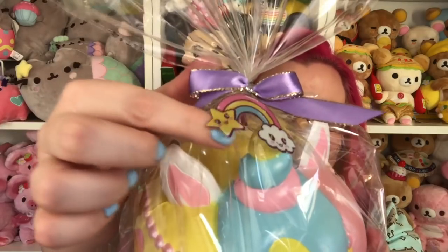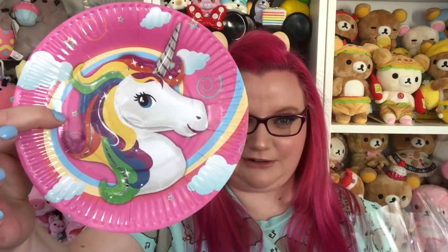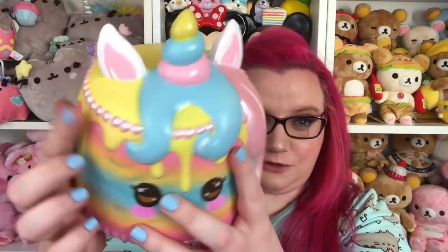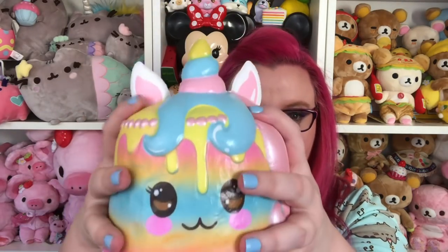Oh my gosh, I don't want to open it. It has this cute little bow and then this little tag thing. I just saw these the other day. So the squishy comes on a plate — it literally looks like they bought a plate from a party store and it has a unicorn on it. That's really cute. Oh my gosh, this thing is huge! It's pink on the bottom. Look at all the rainbow colors and the drips and the unicorn hair, and then a unicorn horn. It doesn't have a scent yet.